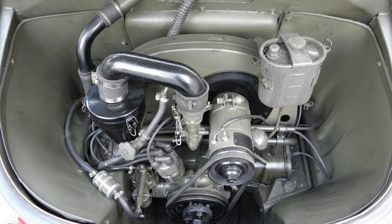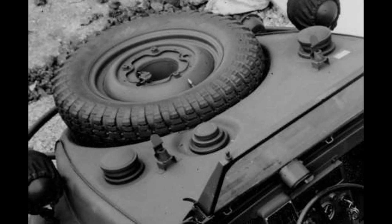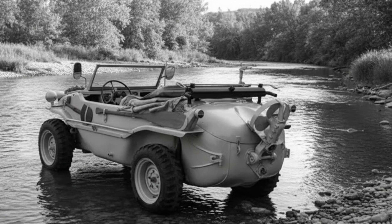Under the rear hatch sat Volkswagen's familiar 1.131-liter air-cooled flat-four engine. It produced only 25 horsepower, but for a vehicle weighing just 910 kilograms, it was more than enough. The Type 166 also received several modifications essential for amphibious work: two 25-liter fuel tanks placed in the front for improved buoyancy, a redesigned air intake to prevent water ingestion, a high extended exhaust routed above the engine to avoid flooding, and additional sealing of all mechanical components and ventilation channels. These improvements turned the Schwimmwagen into a true military amphibian, not just a car that happened to float.